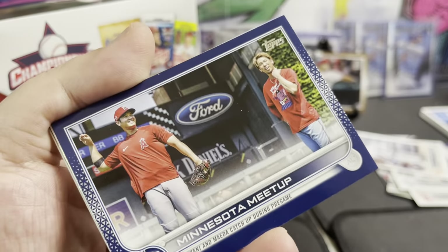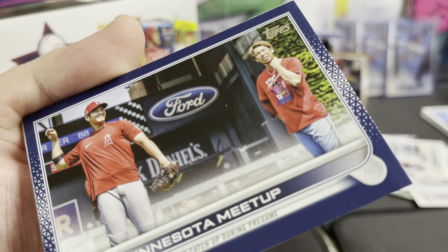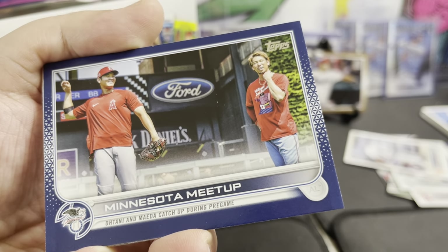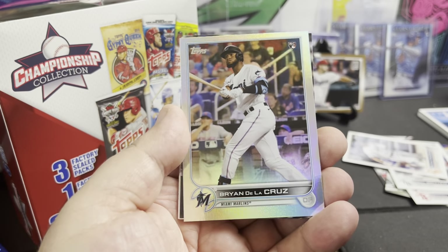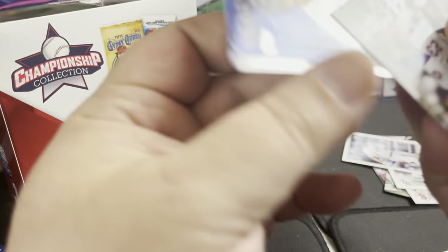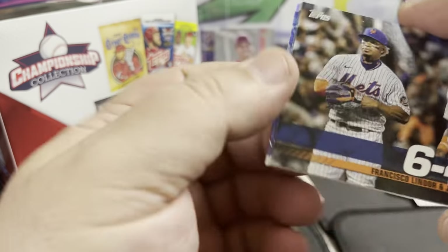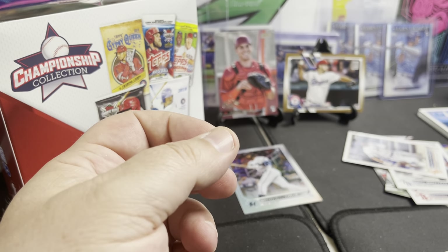Minnesota meetup — oh that's cool, Shohei Ohtani — and who's that? Quintin Medea, the pitcher. Oh there we go, Brian De La Cruz Rainbow Foil rookie — that's nice, not bad there. Then we got Luis Robert and a Christian Yelich Stars at the MLB, Francisco Lindor and Javier Baez — which ain't bad either.